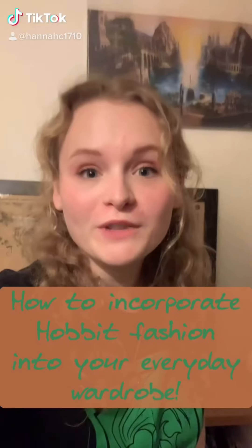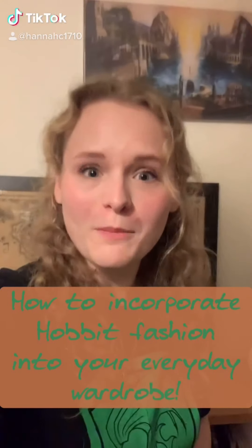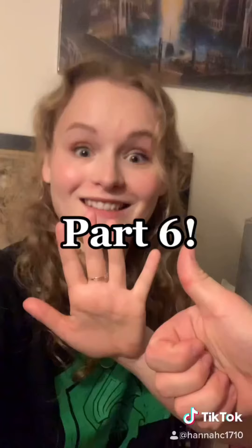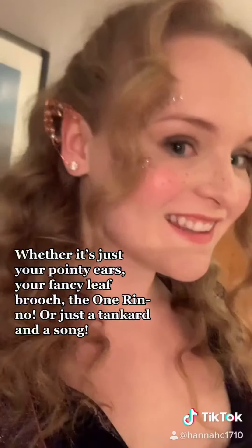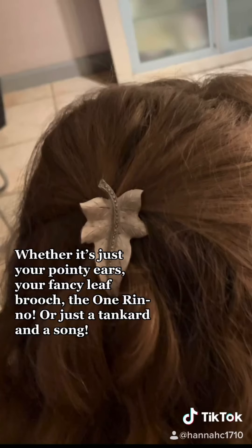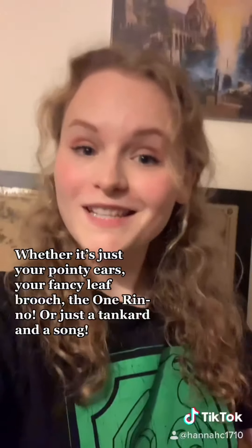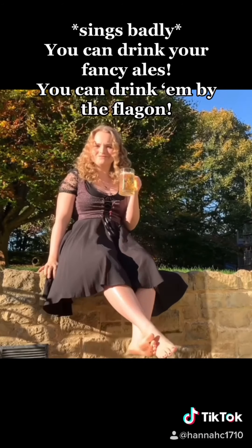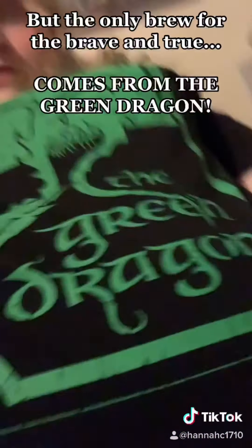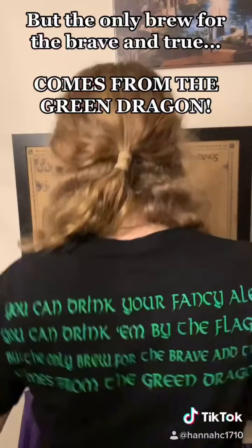Part 6: Accessorise. Whether it's just your pointy ears, your fancy leaf brooch, the One Ring, or just a tankard and a song — you can drink your fancy ales, you can drink them by the flagon, but the only brew for the brave and true comes from the Green Dragon.